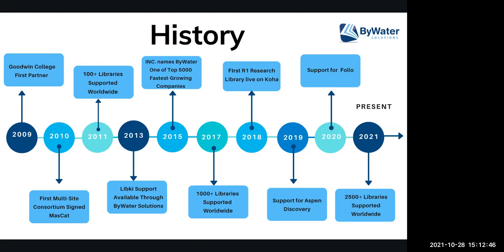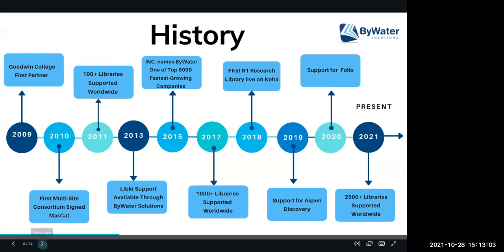In 2019, we introduced support for Aspen Discovery, which is an open source discovery layer. And then in 2020, we started supporting Folio. As of today in 2021, we support over 2,500 libraries worldwide using open source software.